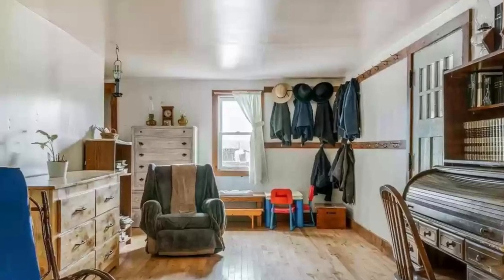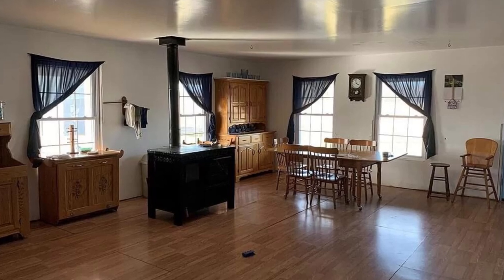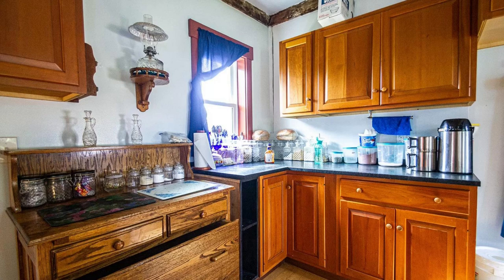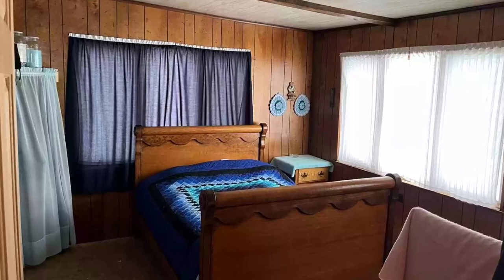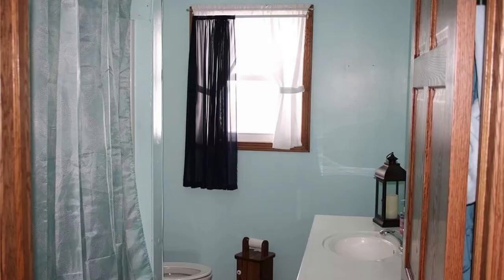This is a fairly common misconception or myth that Amish homes don't have curtains. Even the plainer Amish homes will have some kind of window covering. Amish people want privacy too, especially in bedrooms or more private rooms of the home, like the bathroom.